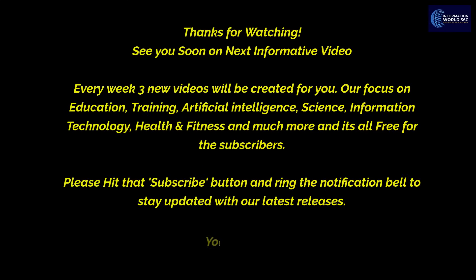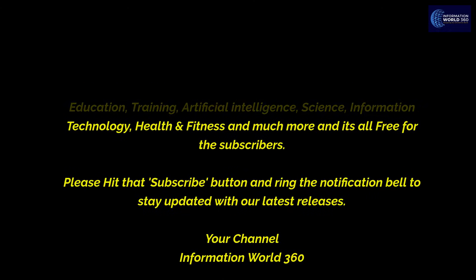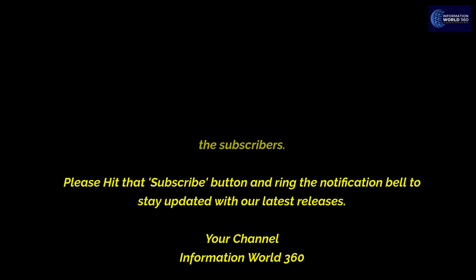See you soon on the next informative video. Every week, new videos will be created for you. Our focus is on education, training, artificial intelligence, science, information technology, health and fitness, and much more. It's all free for subscribers. Please hit that subscribe button and ring the notification bell to stay updated with our latest releases. Your channel: Information World.